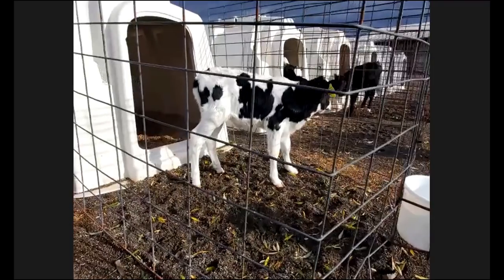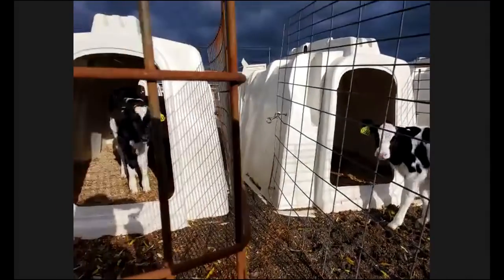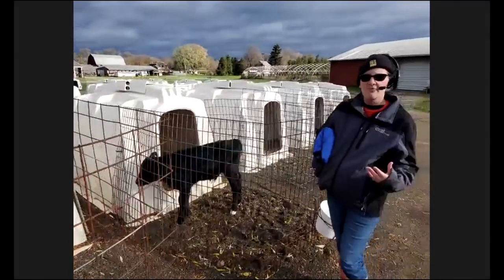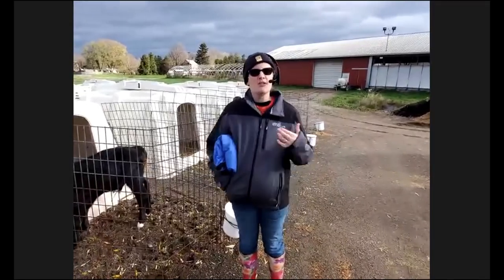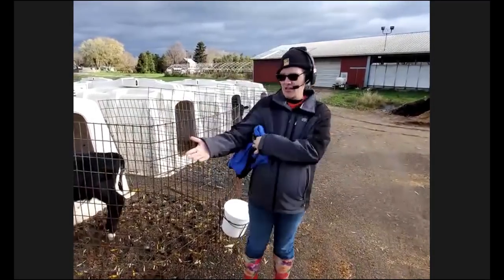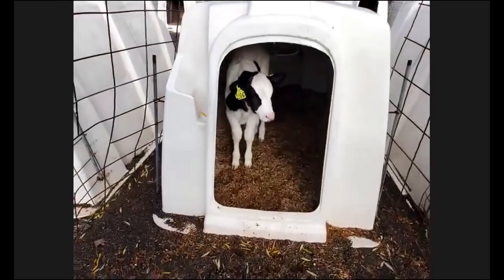How many calves are born each year on your farm? We have about 1,600 calves born each year, because we have about that many cows and each cow has a calf every year. The girl calves are the ones that will make milk — those are what we keep here in the hutches. The boy calves we sell when they're a few days old and healthy, and they enter the beef industry, going to a farmer who cares for them just as much as we do.